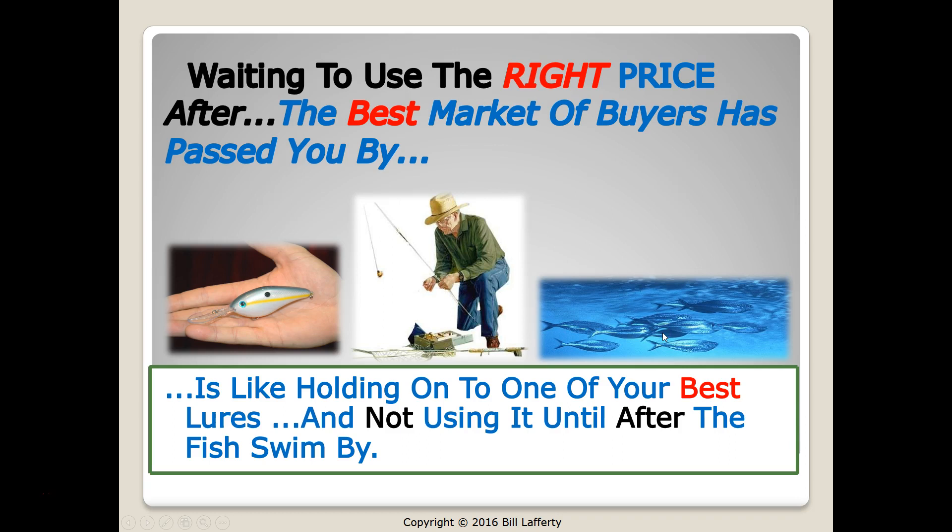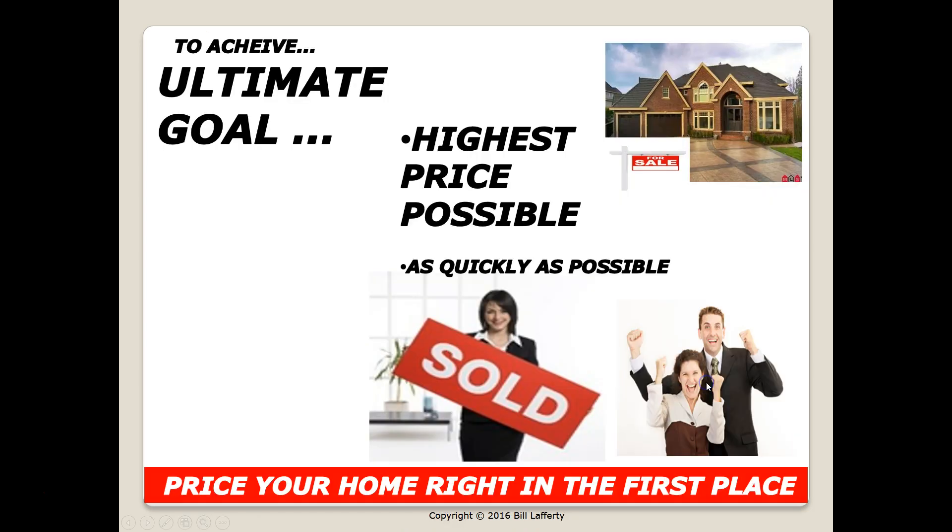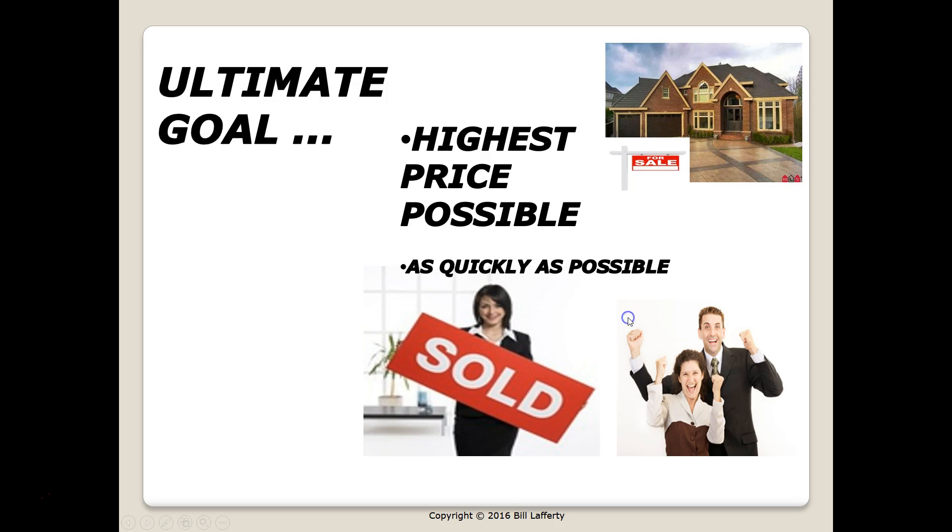Even if you reduce your price later, the best market has passed you by. Most sellers say, 'I'll just price a little bit higher so there's always time to reduce the price.' But waiting to use the right price after the best market of buyers has passed you by is like loading one of your best lures and not using it until after the fish have already swum by. Pricing your home right in the first place will achieve your goal.